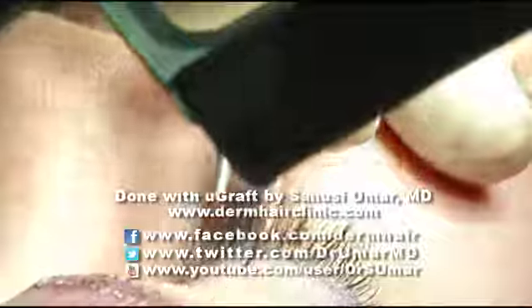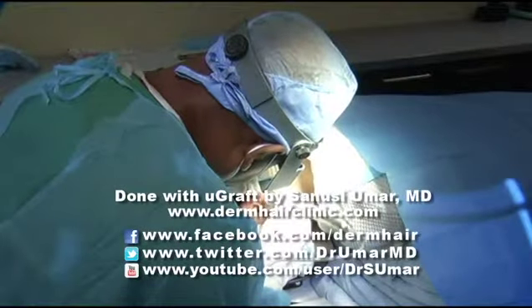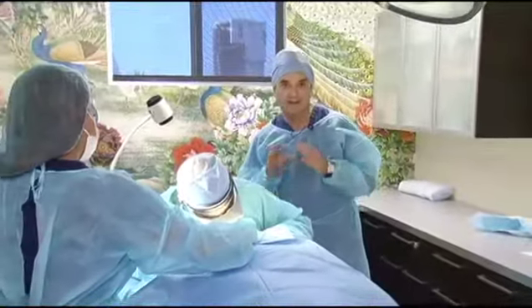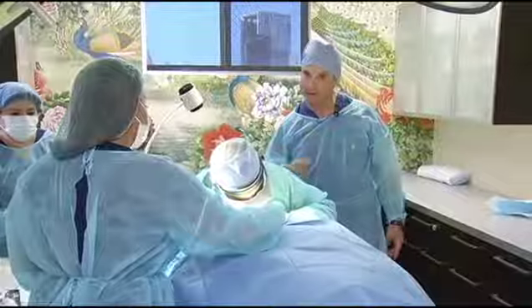Sarah remained awake for the entire procedure. Umar begins minutes after numbing her skin. In the first part of the procedure, Dr. Umar removes hair from the back of the neck. Why the back of the neck? That's the hair that has the same texture and nature as eyebrows.